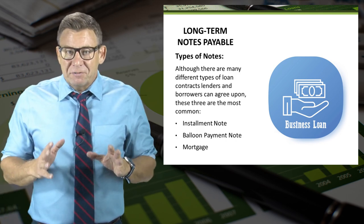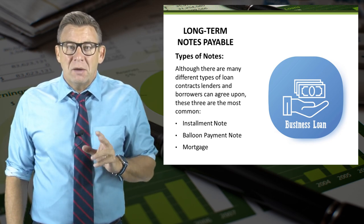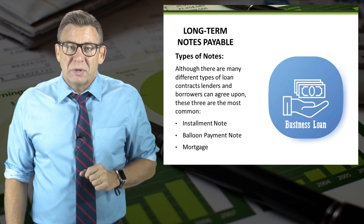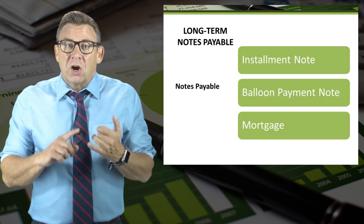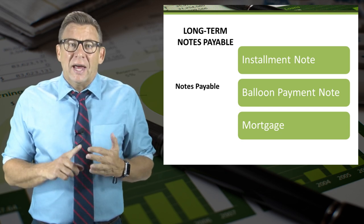There are a lot of different types of loans, but I want to introduce you to the three most common types for long-term business loans. They are an installment note, a balloon payment note, and a mortgage.